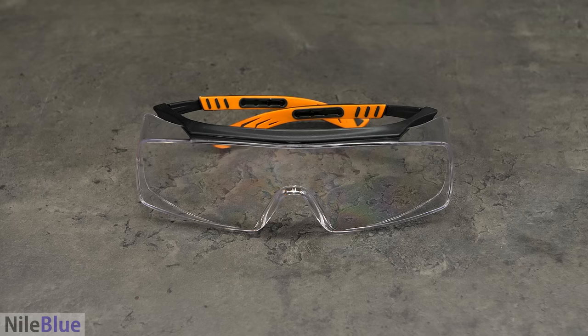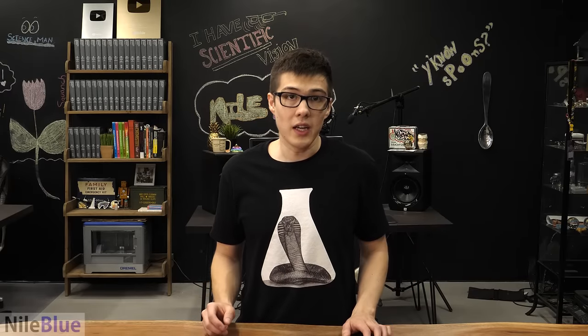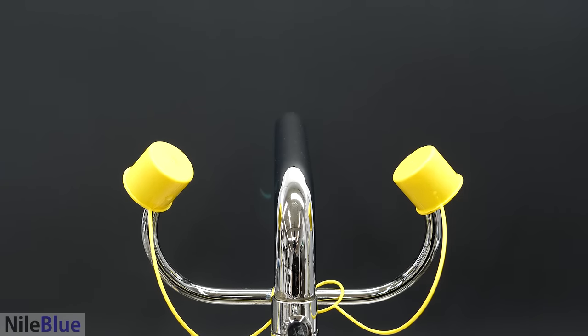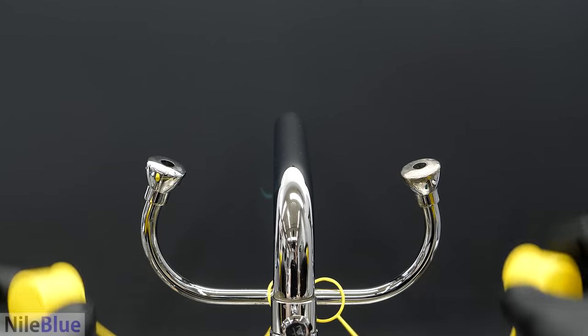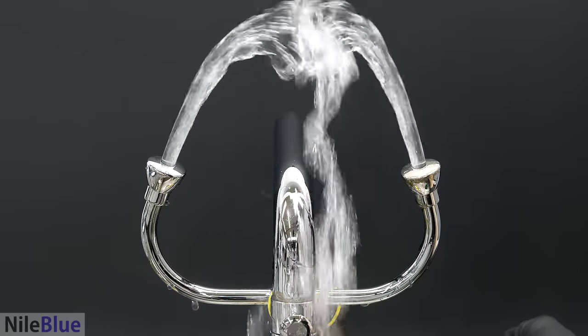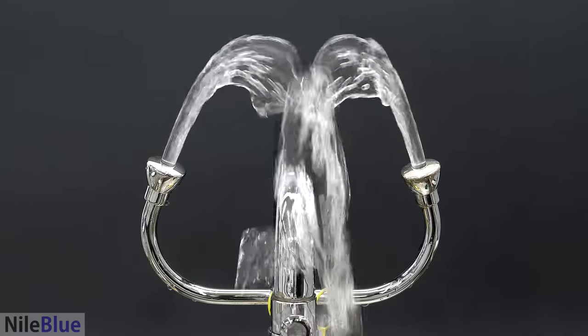Sometimes, even when you're wearing goggles, chemicals can still get around them, especially if there's a large spill. I once saw a student take them off just for a second to readjust them, and coincidentally get splashed at the exact same time. Because of this, there's another important layer of safety: a proper eyewash station. This makes it possible to continuously flush the eyes with water, and having one can be the difference between permanent eye damage and being perfectly fine.